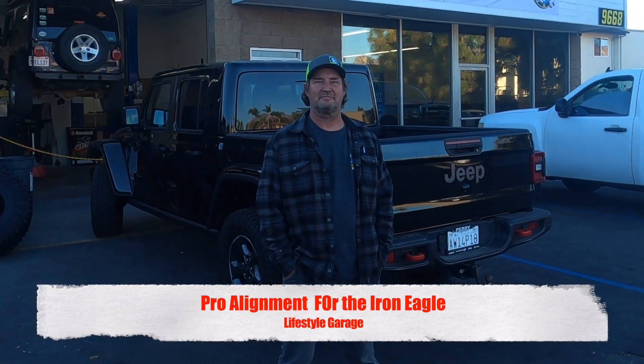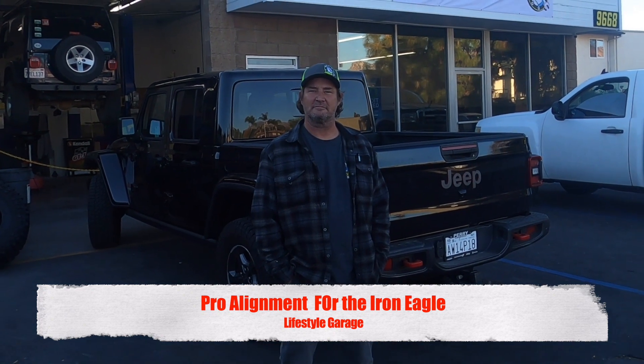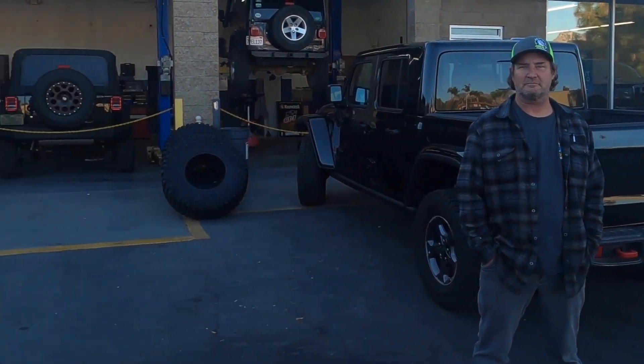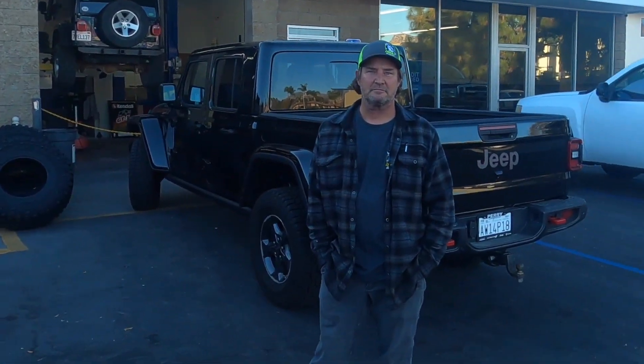Hey everybody, we're here with Tony from Lifestyle Garage. Tony is the owner here and we're getting our four-wheel drive alignment done. They do a lot of Jeep stuff — you look around and just see a bunch of Jeep stuff, so they are definitely no stranger to the Jeep.